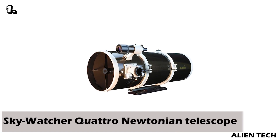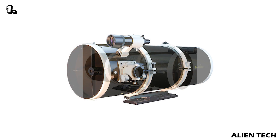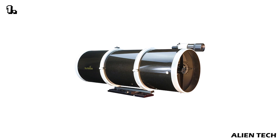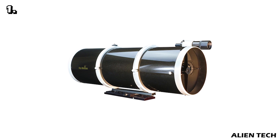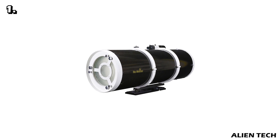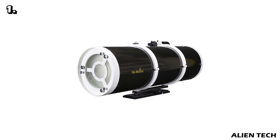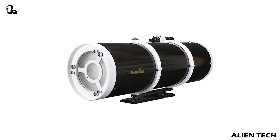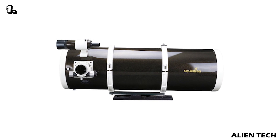This is a Newtonian reflector type telescope, available in apertures of 8 inches and 10 inches. It has a focal length of 1000 millimeters and an aperture ratio of f/4, which means this telescope is fast with short exposure times. The tube is made of steel with a total weight of 15 kilograms. This telescope offers impressive astrophotography performance, and Quattro telescopes have been designed and built specifically with astrophotography in mind.